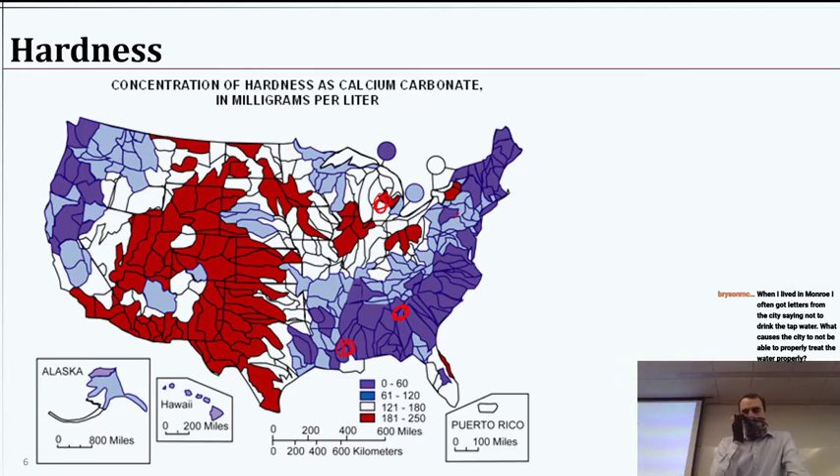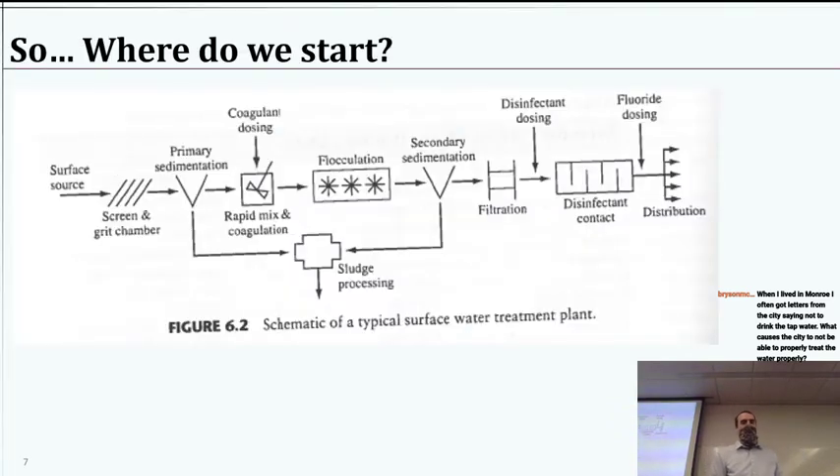We're not going to bother too much with water softening. That is certainly a type of water treatment, but it's not super relevant here and it requires a little more chemistry than probably a lot of you care for. So where do we start? When we take a look at a water treatment train or water treatment system — I call it a train because you kind of go one step to the next — we get our source water. This is a typical setup for maybe a surface water treatment plant where we're getting water from a lake or a river.